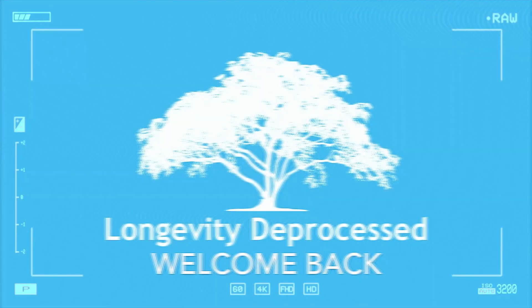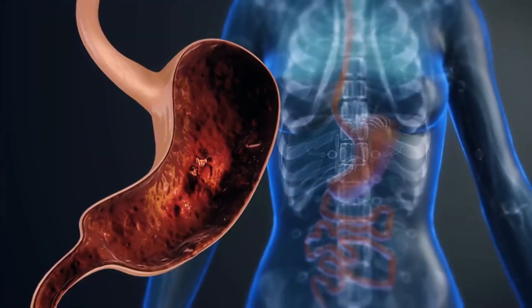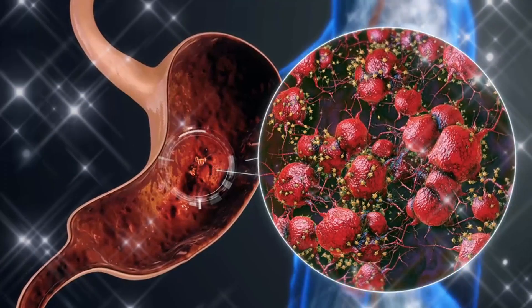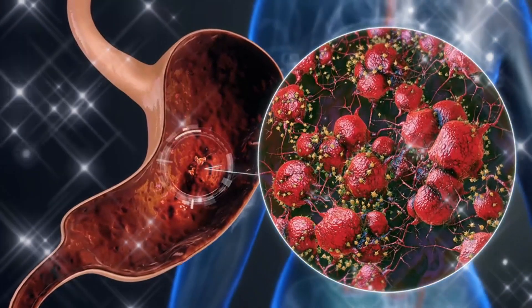Welcome back to the Longevity D Process channel. We're talking about stem cell regeneration — regrowing parts of your body. And believe it or not, the key might be sitting right on your dinner plate.